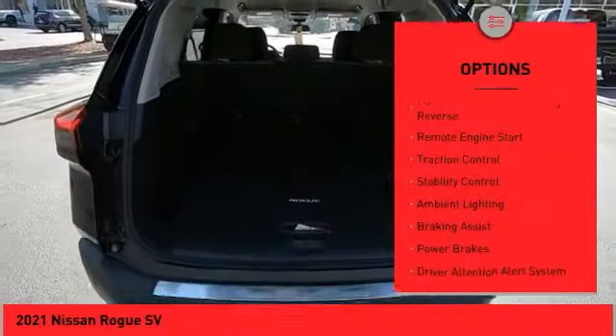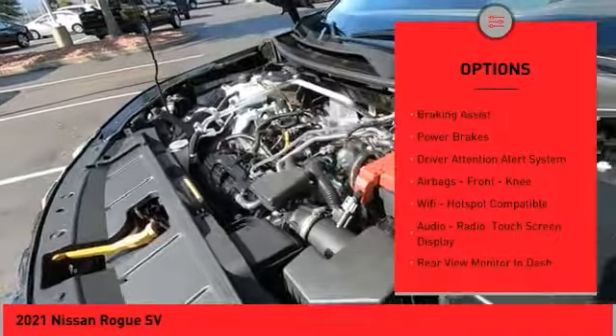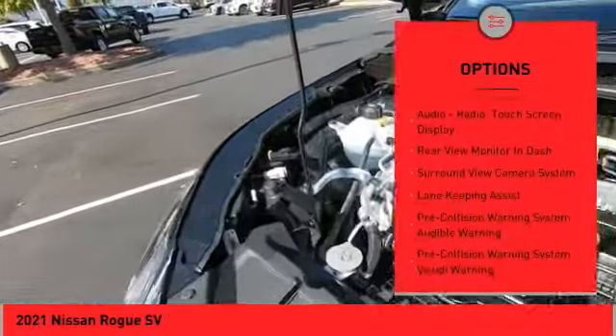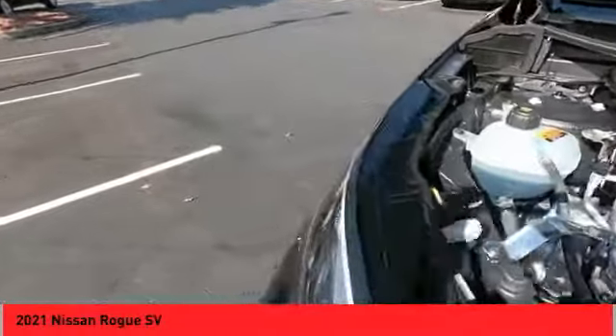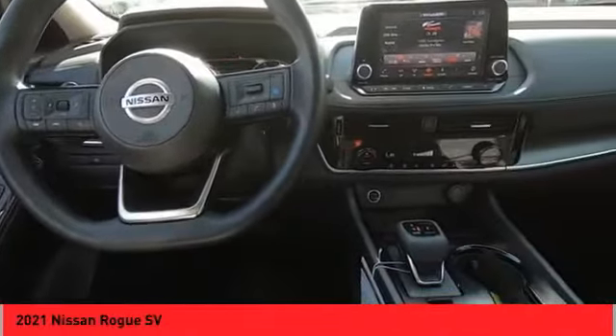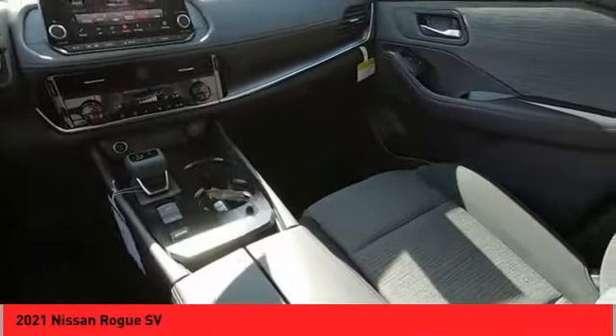Here are some of this vehicle's great options: power windows with safety reverse, remote engine start, traction control, stability control, ambient lighting, braking assist, power brakes, driver attention alert system, airbags, front knee airbags, and wi-fi hotspot compatibility. Is love at first sight really possible? Let us know when you stop in.